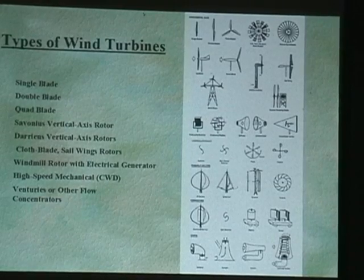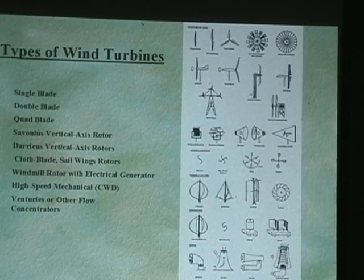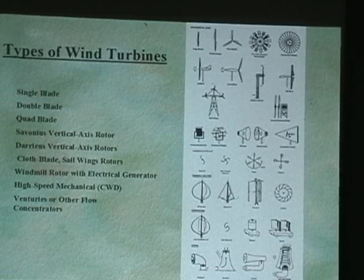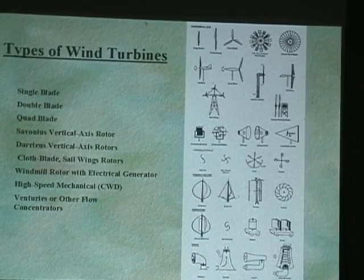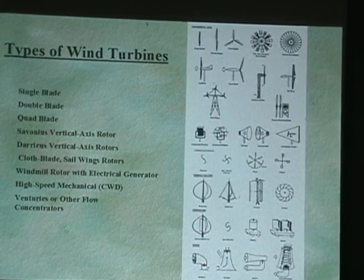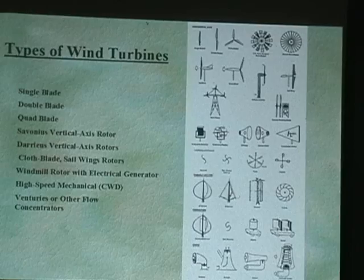Types of wind turbines. There's just tons of stuff out there, and there are folks that are digging up information on turbines that they've done away with for 50 years and they're reincarnating them.